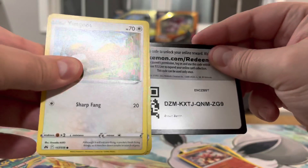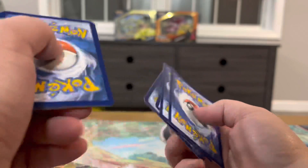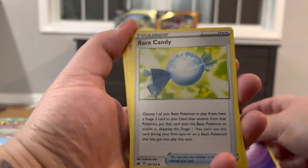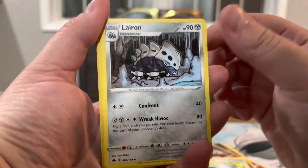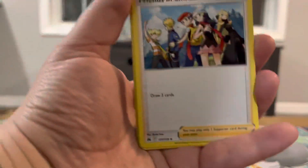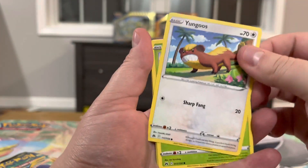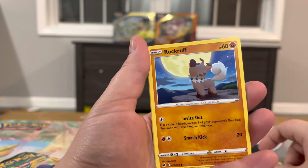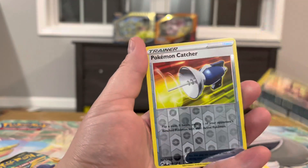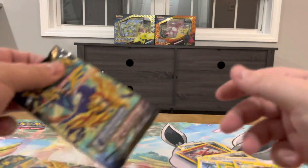I believe all the code cards have the black border, because the last one I opened did have a black border and it was not a pull. It's been a minute since I've recorded and I'm trying to get in a good position and not block out the light. Pack two: Cherubi, Exeggcute, Rockruff, Purrloin, Pokemon Catcher reverse, and a Luxray non-holo.